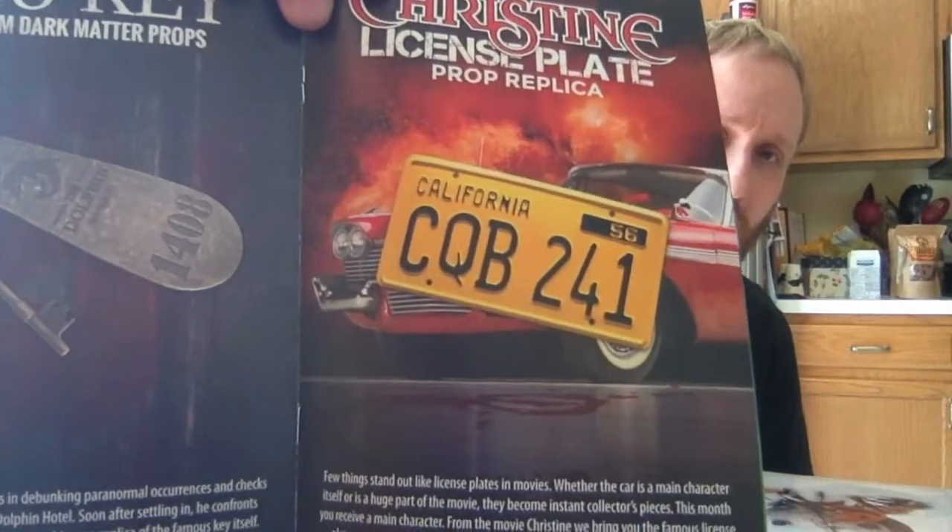The key from 1408 is a prop replica from the Dolphin Hotel. And the license plate — okay, it's from Christine! That's why I didn't know what it was — I haven't seen the movie Christine or read the book, but I know it's a Stephen King property so most likely it's good. I know people who really like it, so that's a decent item.